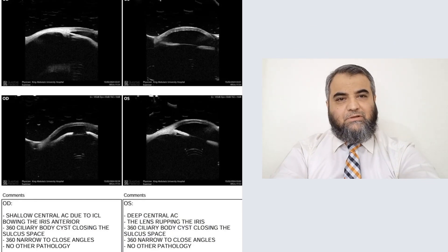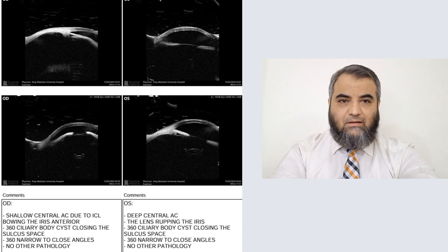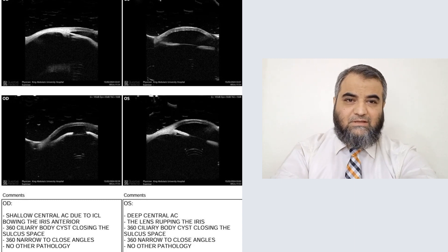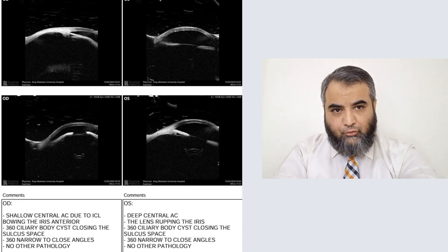This is the UBM of the patient. This patient underwent ICL in both eyes. In the right eye, you can see the angle is getting closed 360 degrees because of secondary angle closure. Because of the push, the iris is bulging forward, closing the angle, and the anterior chamber is very shallow, as shown earlier in the photographs.